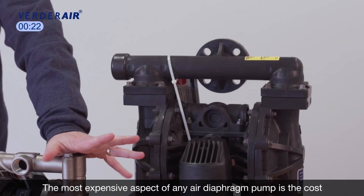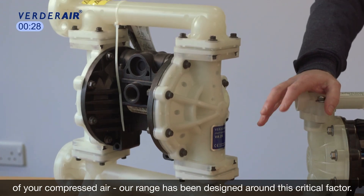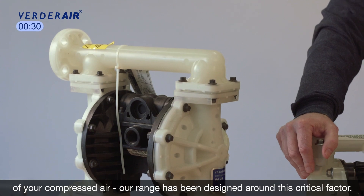The most expensive aspect of any air diaphragm pump is the cost of your compressed air. Our range has been designed around this critical factor.